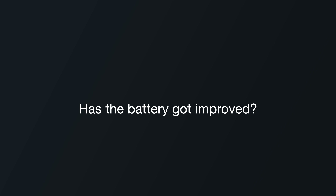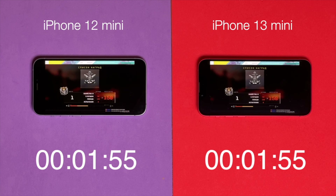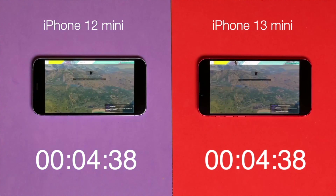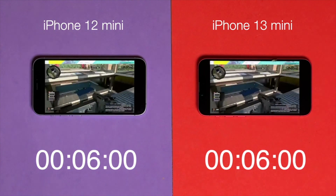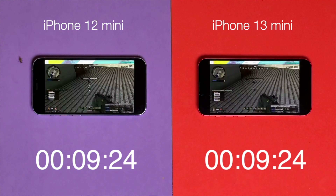I'm sure the biggest question for everyone is: has the battery life improved or not? Apple claims the 13 mini can live one and a half hours longer, but is that really true? I charged them both to 100%, raised the screen to its maximum brightness, and started watching full HD videos on YouTube over Wi-Fi.